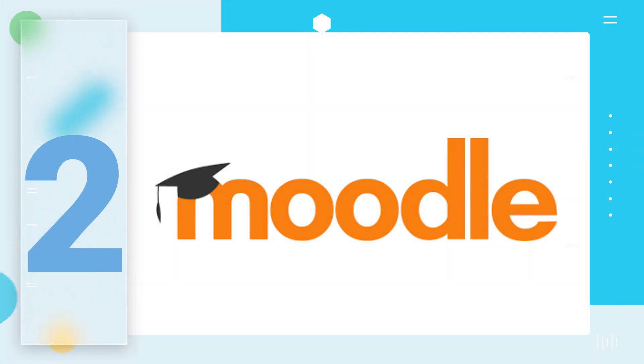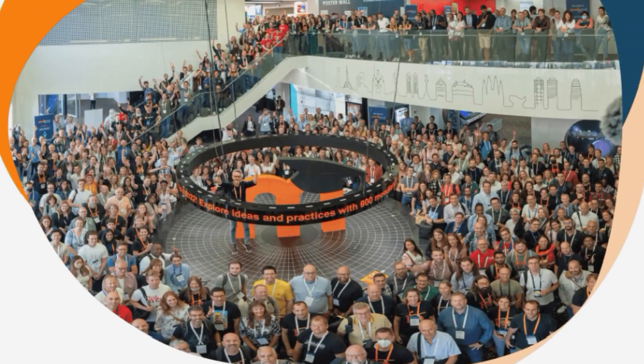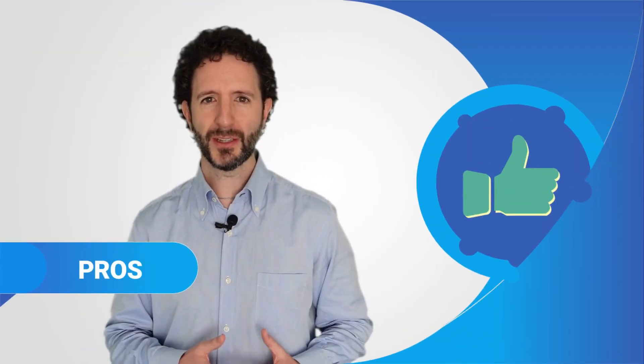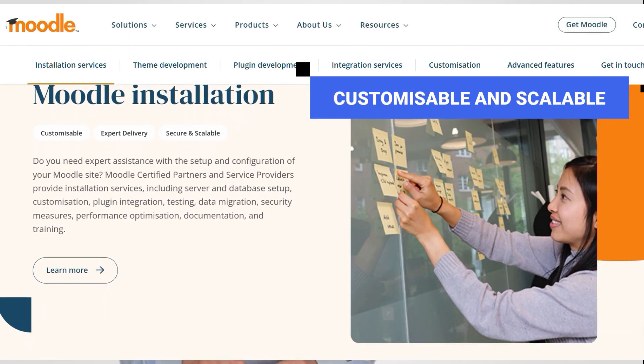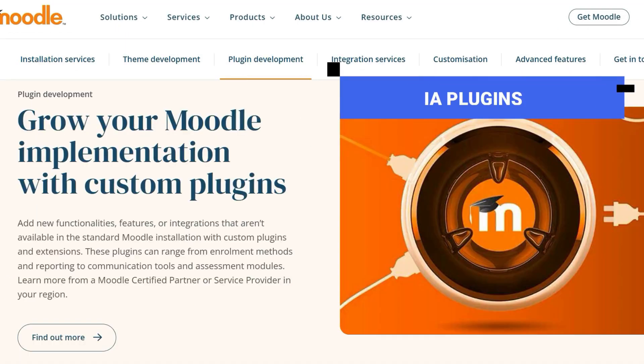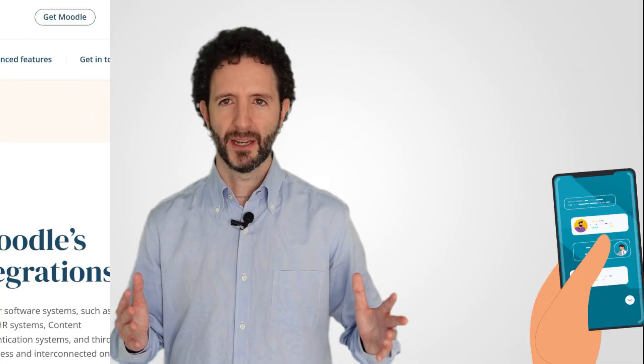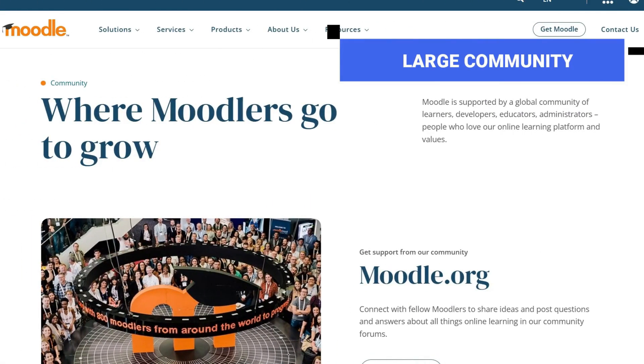Now we come to a classic: Moodle, the most well-known and widely used open-source learning management system in the world. It is characterised by having a network of certified partners authorised to provide support and services related to its implementation and use. The positives: it offers a high degree of customisation. It's also scalable and has thousands of plugins, including artificial intelligence ones, to enhance and expand the platform's capabilities. It has a mobile app and boasts a large community of users with whom you can share information and experiences.